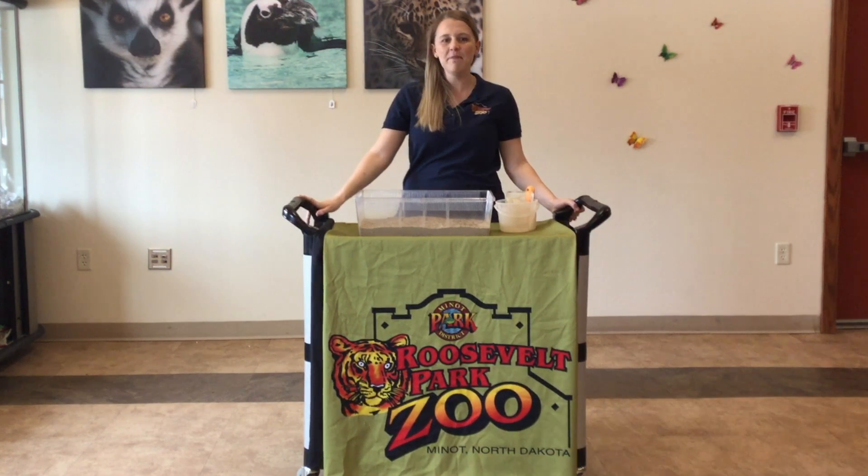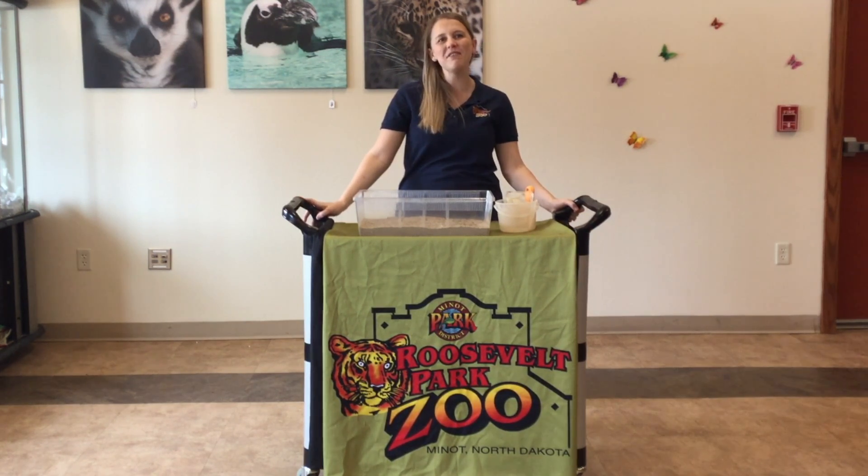Hi friends! Thanks for joining me today. My name is Miss Nicole and today we are going to meet one of our very special ambassador animals.